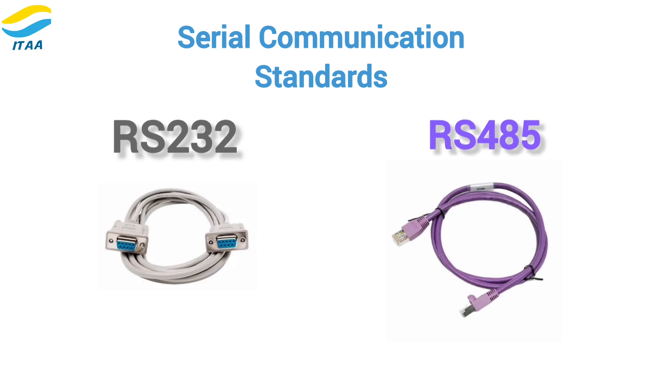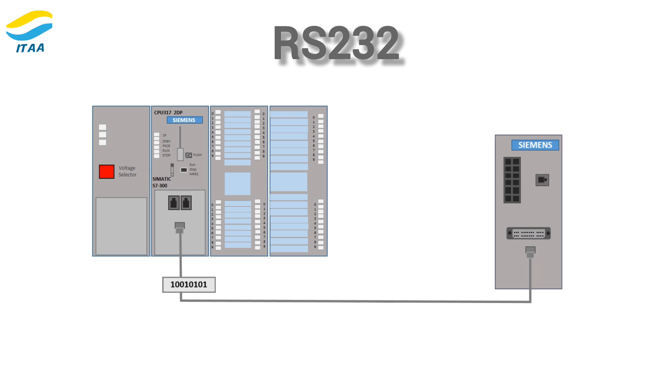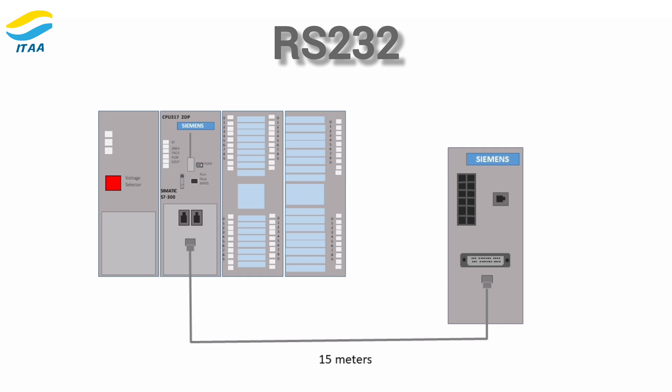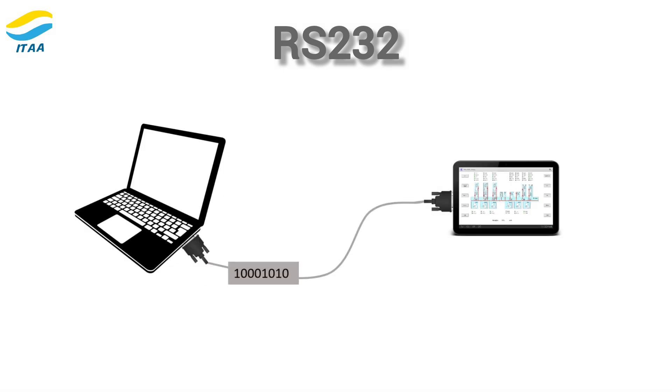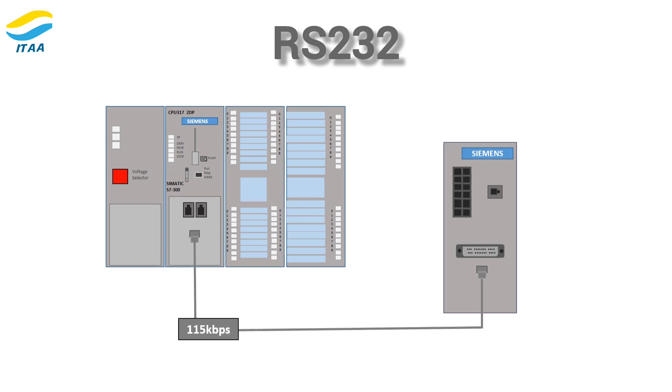Now let's take a closer look at each of them. First up, RS-232. RS-232 is ideal for short-distance communication, up to 15 meters. It's a one-to-one connection, which means it only allows two devices to communicate at a time. It typically transfers data at around 20 kilobits per second, although it can go up to 115.2 kilobits per second in some configurations.